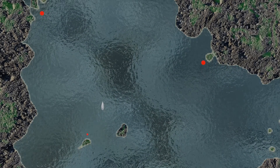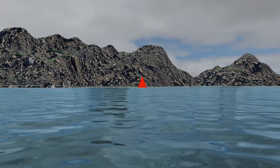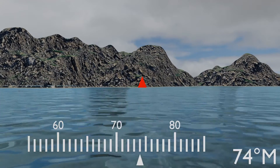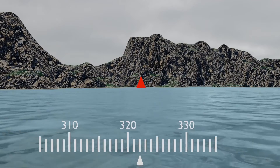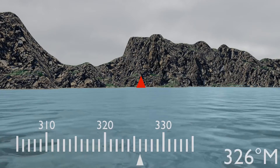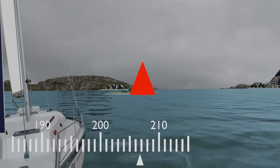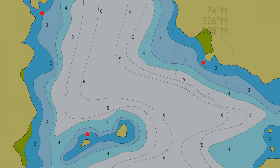Standing on board and away from any magnetic interference, we take bearings from our position to each reference point and record the readings. Our first point is at a heading of 74 degrees magnetic. The second bearing is recorded at 326 degrees magnetic, and the third and final bearing is 208 degrees magnetic.